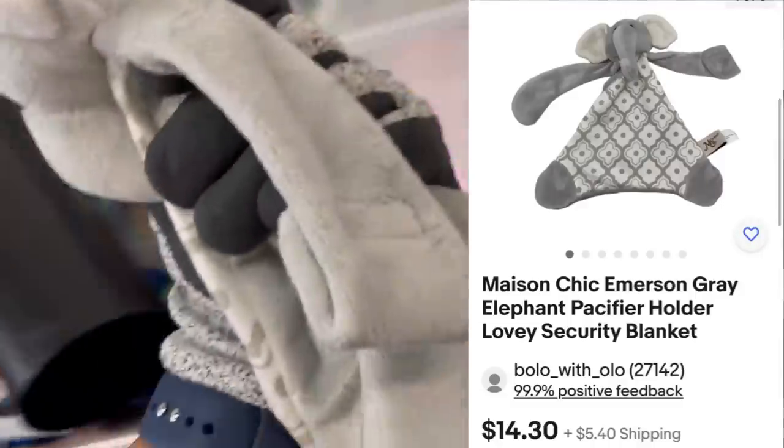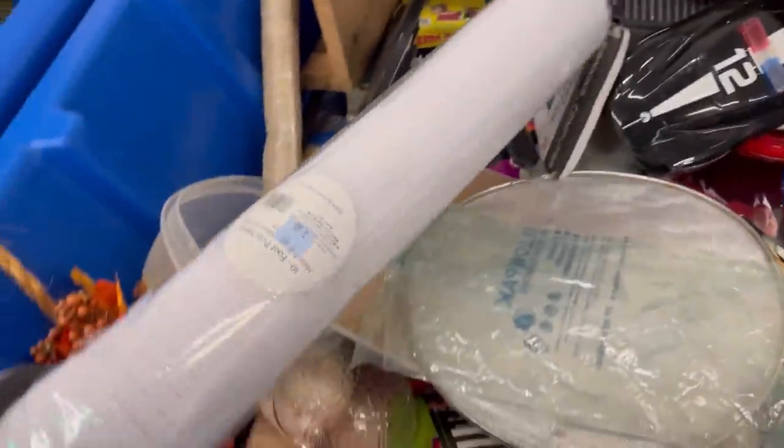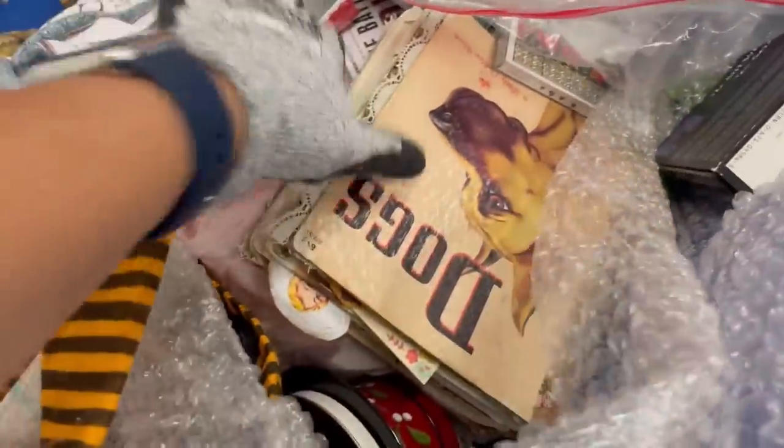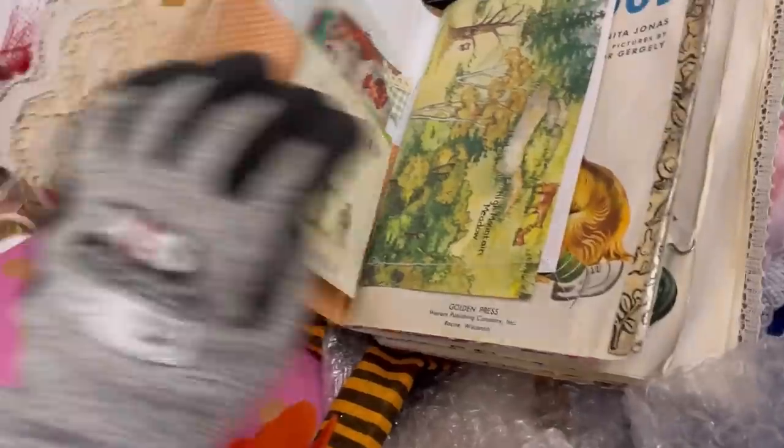Here's a little lovey — always pick up loveys. Someone is always looking for them. I do really well with those. A lot of them are long tail, but some of them sell really quickly. But my favorite thing about them is the messages that I get from people saying, 'Oh my goodness, I lost this item — thank you so much that you have it,' or 'My child lost this item.'